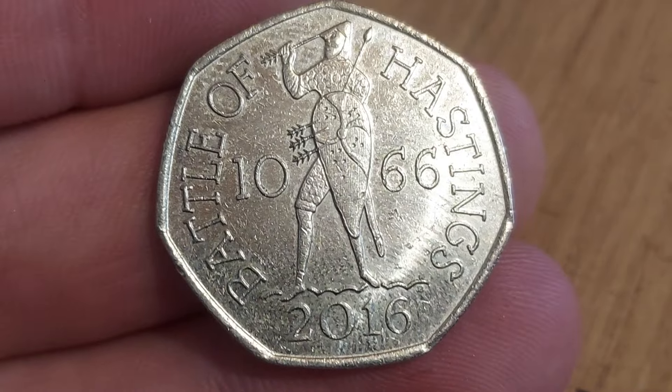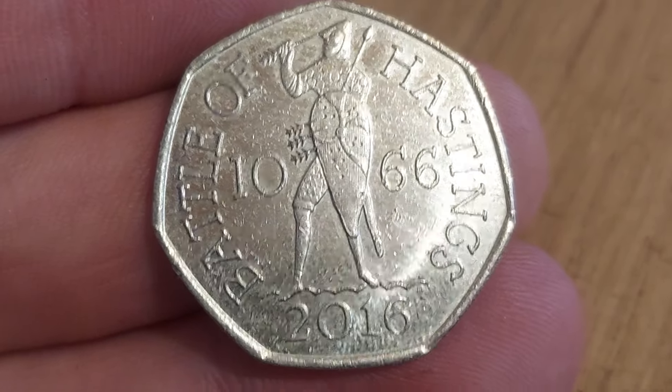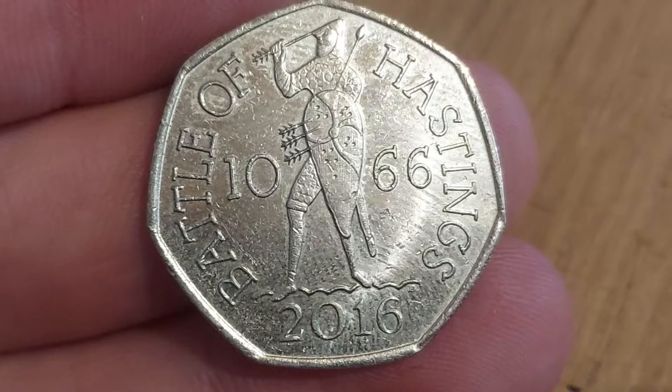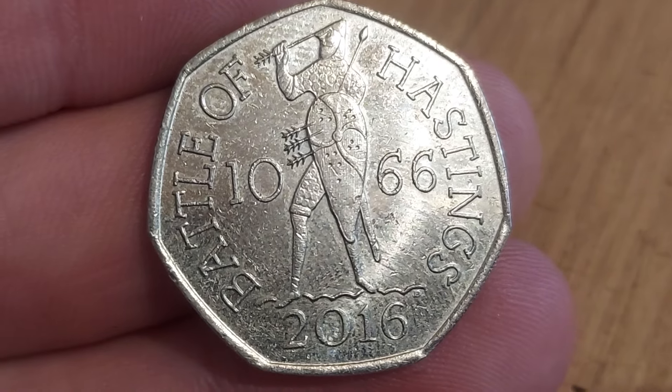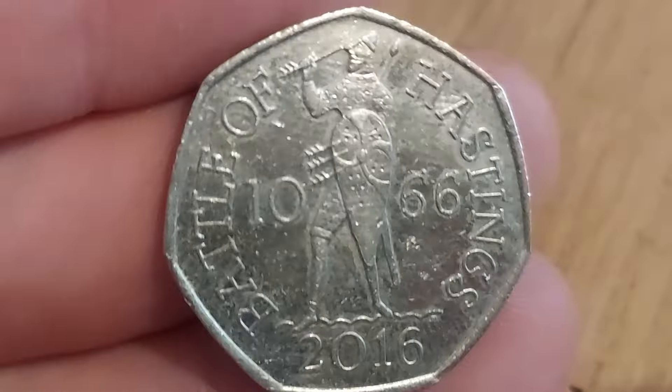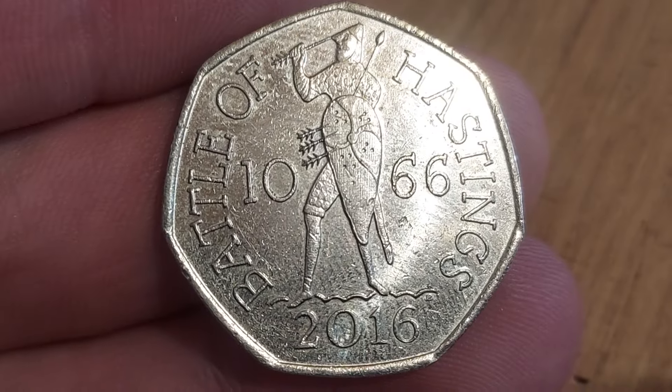What's it worth? £2.50 perfect uncirculated. Circulated they go for around 75 pence, but again you pay more for the postage than the actual coin itself. So I'd definitely recommend a mixed lot if you are trying to get this one into your coin collection.